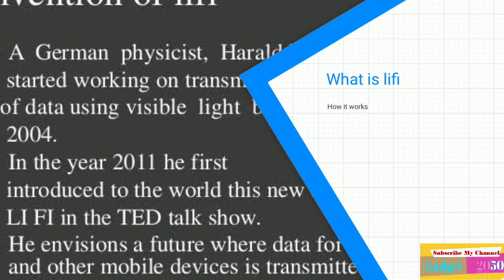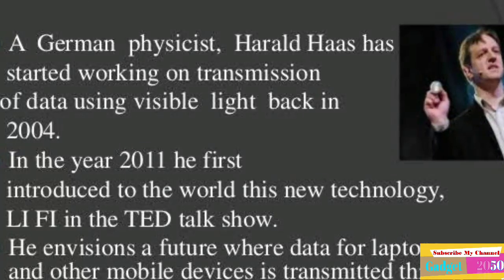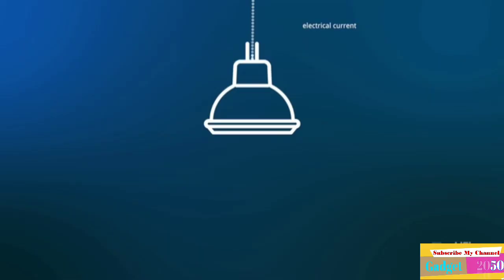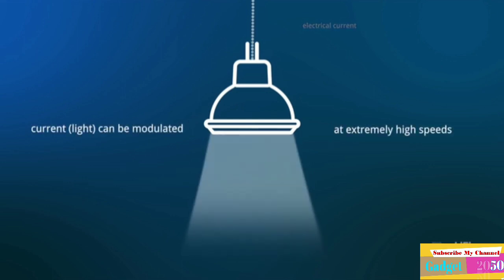What is Li-Fi and how does it work? The German physicist Harold Haas is the inventor of this relatively new technology. Researcher Haas and his team first demonstrated Li-Fi in 2011. The past decades have been dominated by the further development of this invention and the search for suitable areas of application.